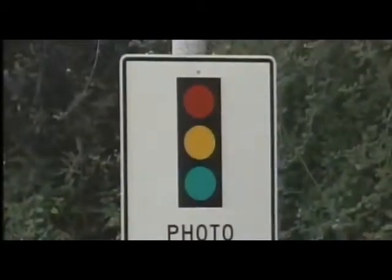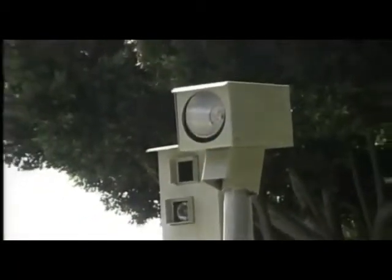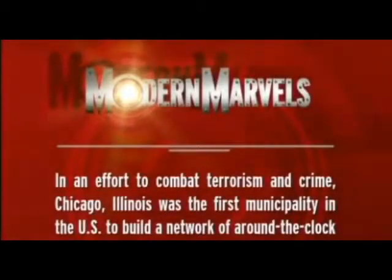Surveillance on the battlefield is one thing, but monitoring technology would soon infiltrate everyday lives. In an effort to combat terrorism and crime, Chicago, Illinois was the first municipality in the U.S. to build a network of around-the-clock surveillance cameras throughout the city.